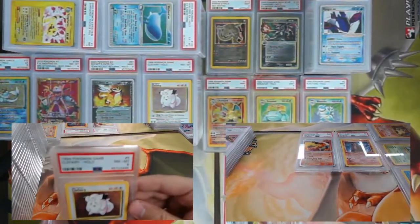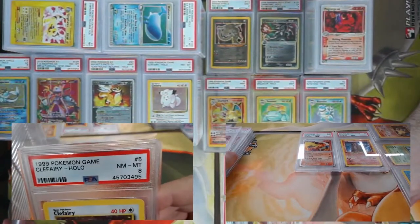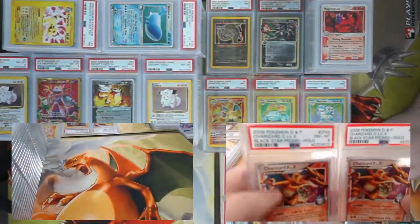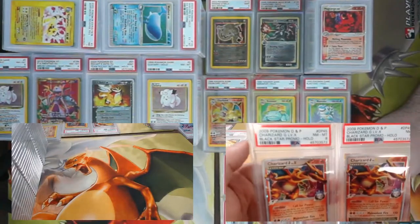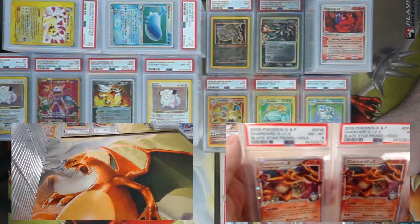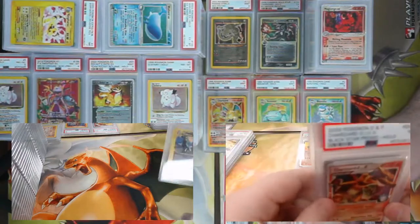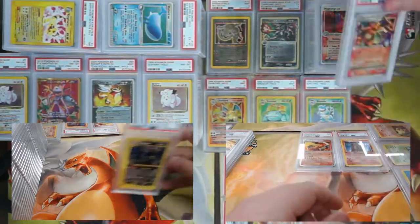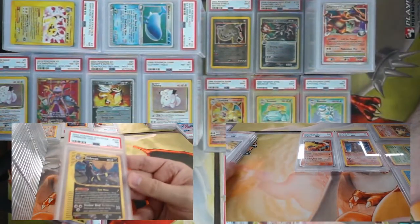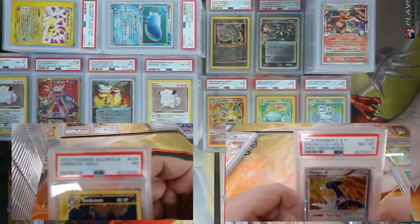Clefairy will sing you to sleep — came back a PSA 8 from Base Set! I heard you like Charizards — two Diamond and Pearl promo Charizard G Level X's — a seven and an eight, very nice. I finally got my first H-card from Aquapolis — Umbreon! Lots of sparkles here, came back a PSA 7.